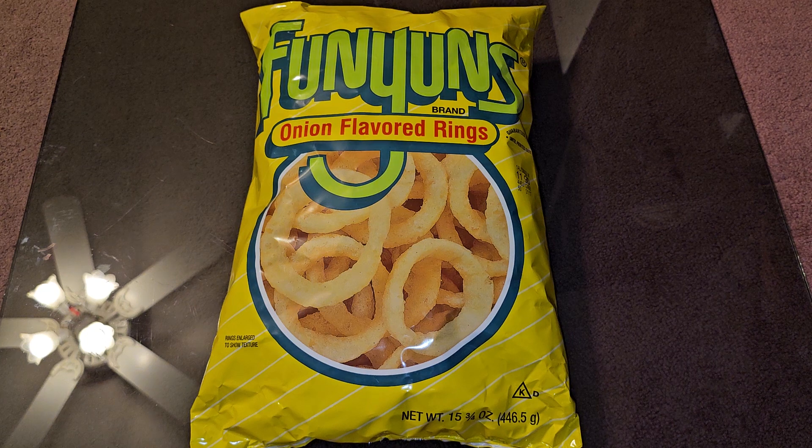Alright, so this is going to be a Costco sale and review of these Funyuns. Normal price is $8.49, it was $2.20 off, so that's basically $6.29.